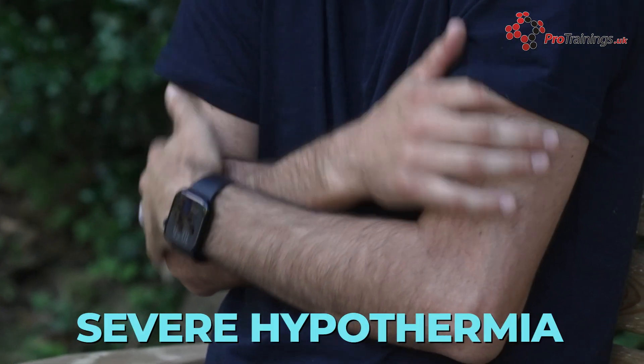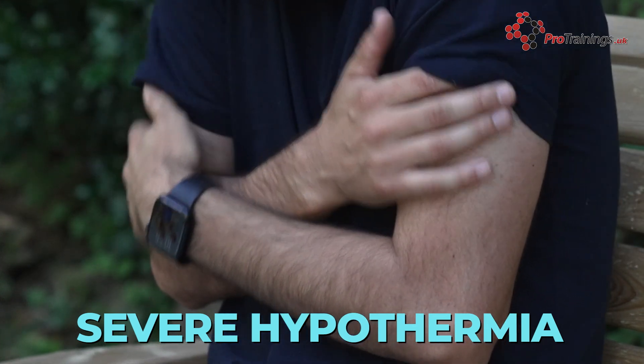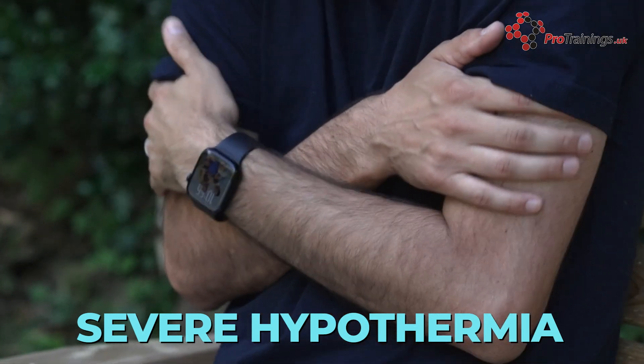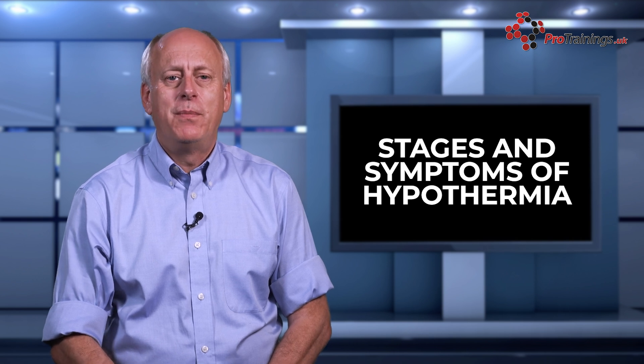Severe hypothermia is identified by a body temperature below 28°C. The symptoms are life-threatening and can include unconsciousness, shallow or no breathing, a weak or irregular pulse or no pulse, dilated pupils and pale or blue skin that is cold to the touch.